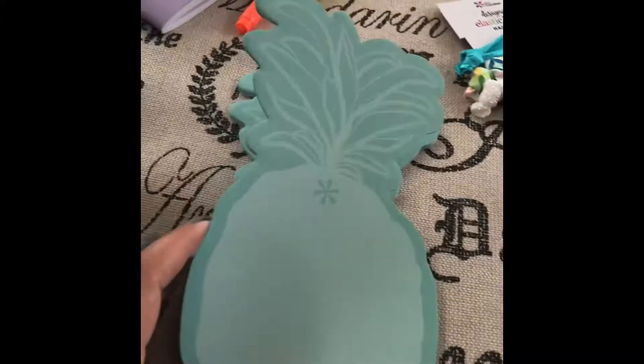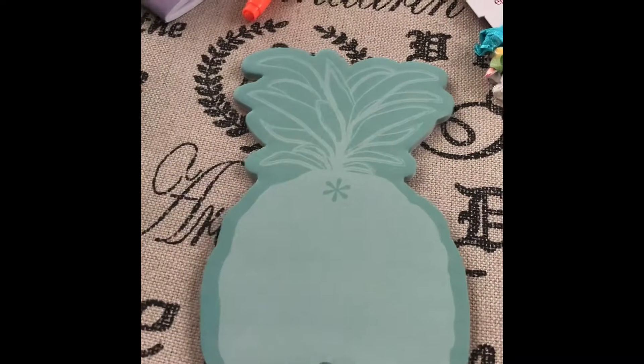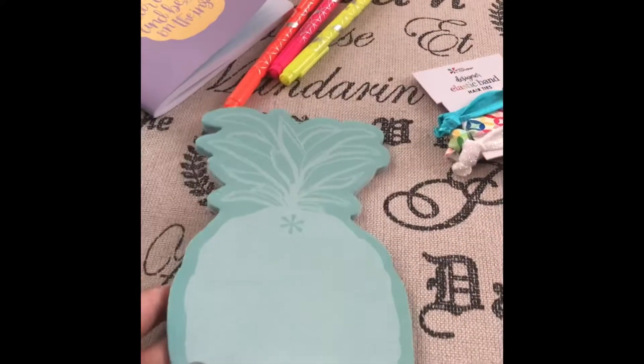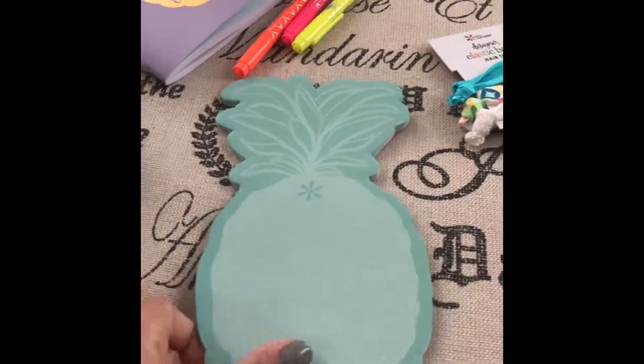Next up we have this pineapple notepad. I'm not really into notepads and don't really use them — I'll give it to my mom since she likes to use them at work. But I do like the design; it's a pretty pineapple and it goes with the rest of the box design, which is pineapple-y and summery. This is also an exclusive and a six dollar value.